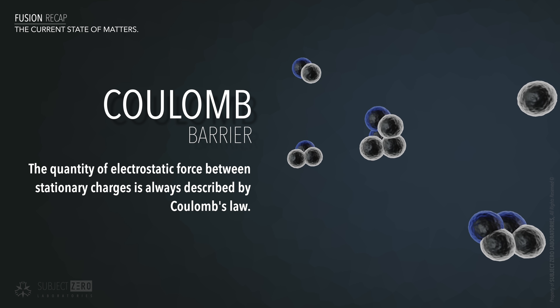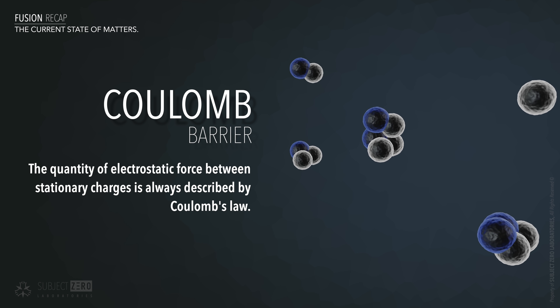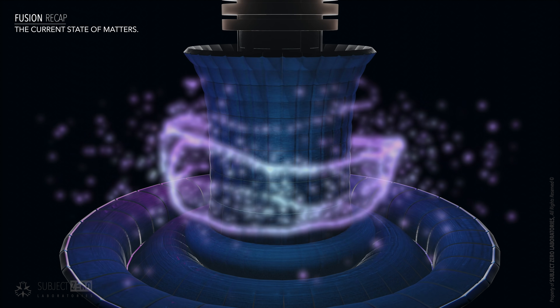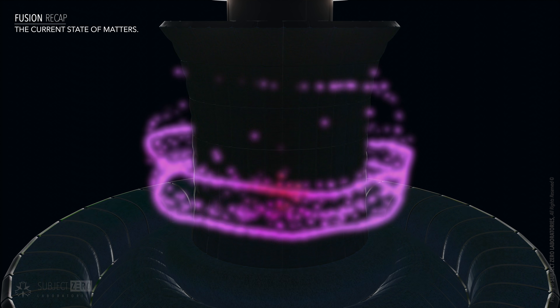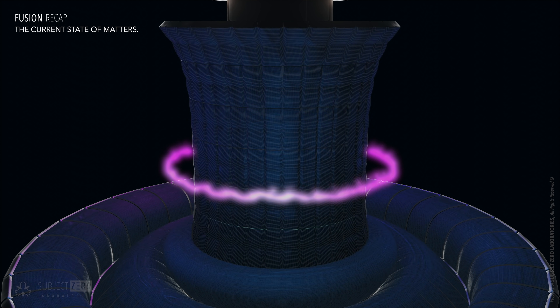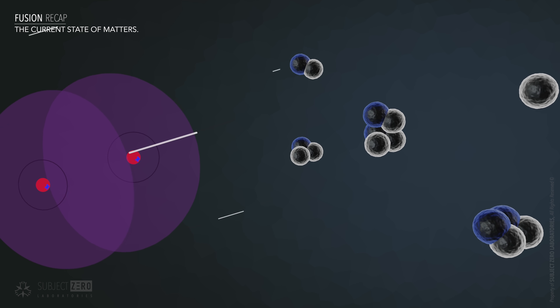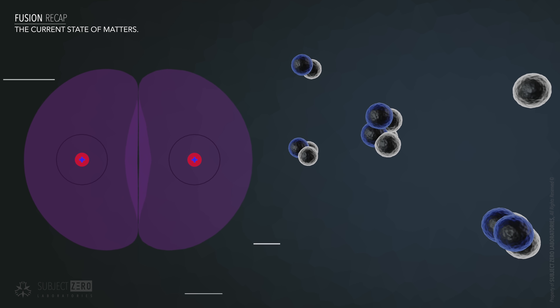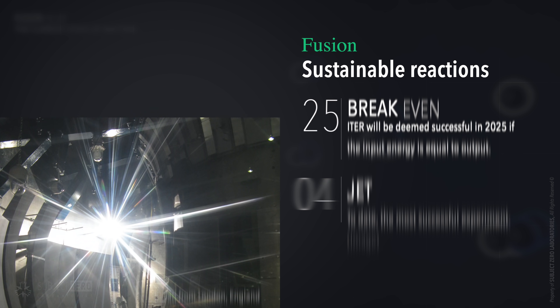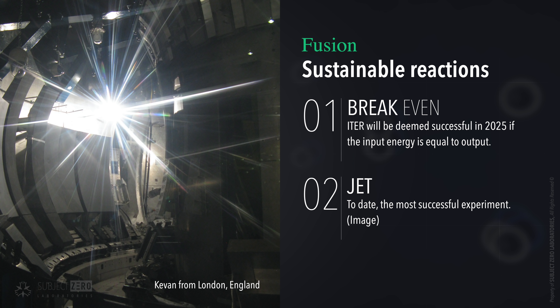This temperature is necessary to overcome the electromagnetic forces of positively charged particles, called the Coulomb barrier. The idea is to get the atoms moving fast enough, then magnetic confinement is applied to push the atoms as close as possible together to increase the chances of them hitting each other. If all goes well, the atoms will hit each other with enough power that the strong force overcomes the electromagnetic barrier and the atoms fuse together. While fusing atoms is quite easy to achieve, the real problem is with self-sustaining reactions, and having a positive energy output from fusion reactions remains to be seen.